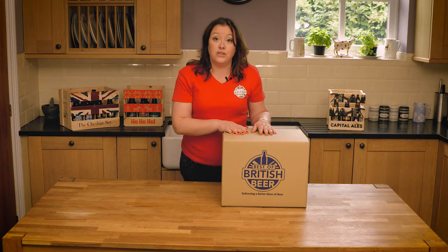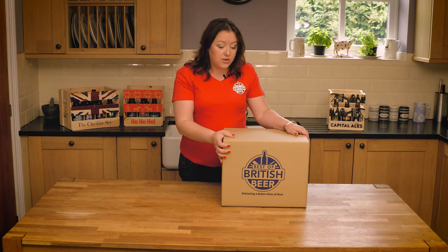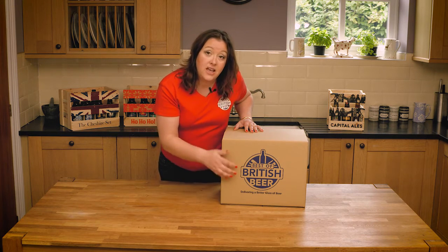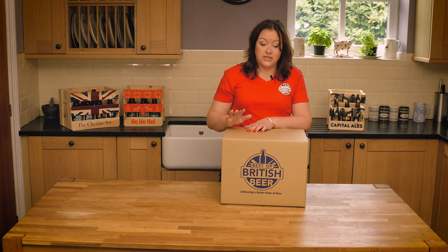I just wanted to show you what it looks like when it turns up. As you can see, it's in one of our standard Best of British Beer boxes — it's pretty heavy, pretty secure, it's got our logo on the side. And like all our boxes, if you wanted it to turn up in plain packaging, just let us know.